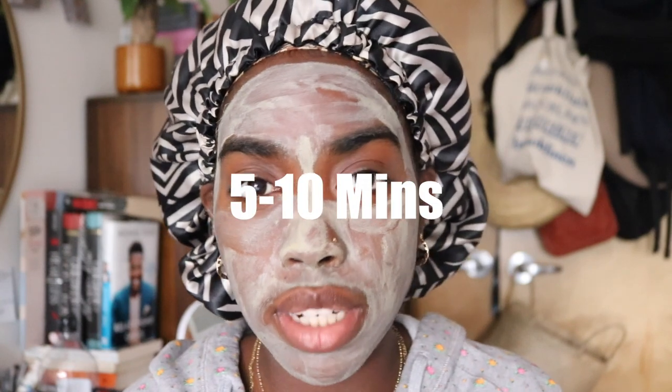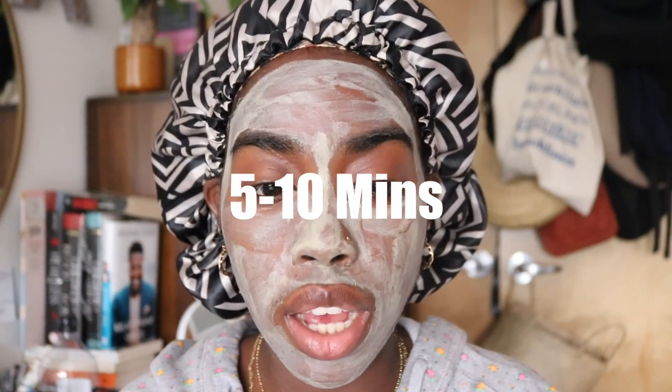All right, so this is the mask completely on and it's already starting to tighten on my skin. I usually leave this on for at least five to ten minutes because it's really potent — I can tell it's ready to wash off once it's completely dry. So I'll let this dry off and do whatever else I need to do before going in with the rest of my skincare. Once it gets like this, it's hard to the touch with cracks along the nose, so it's time to wash it off.